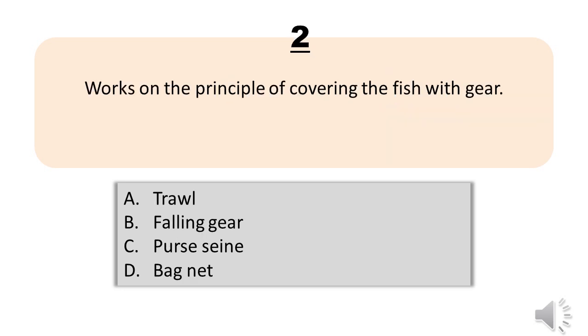Question number two. Works on the principle of covering the fish with gear. A, trawl. B, falling gear. C, purse seine. D, bag net. The correct answer is letter B, falling gear.